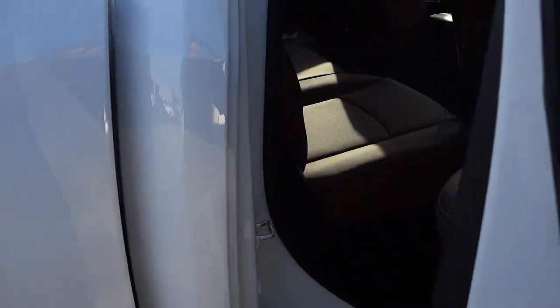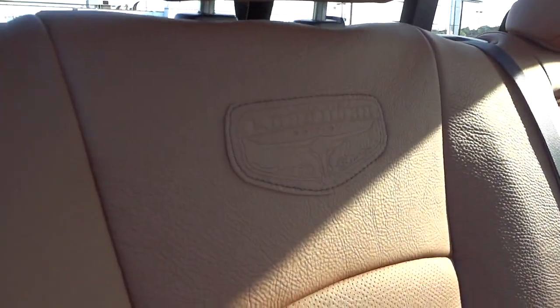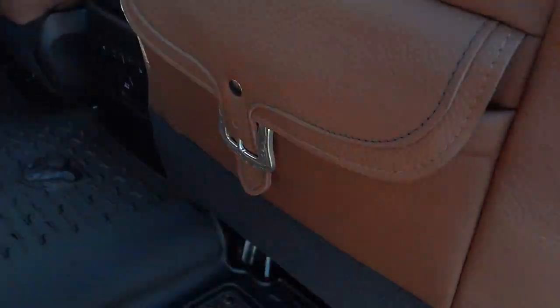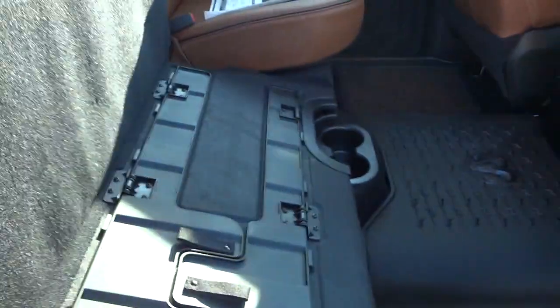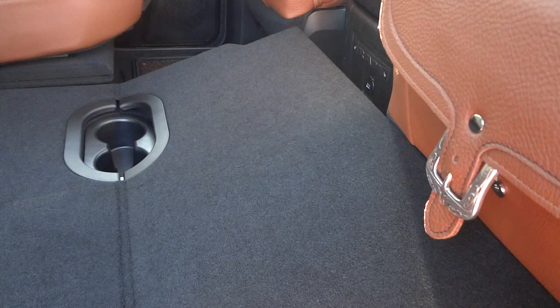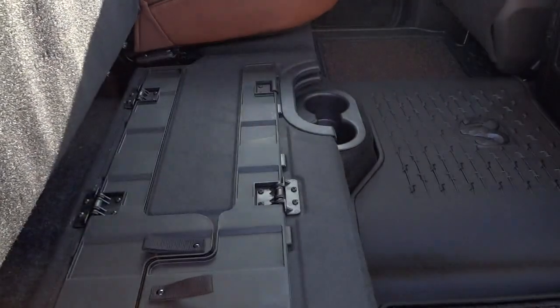This is a crew cab truck, so you have the full-size back door with plenty of room for passengers. There are badges here, and a belt buckle-looking design that is actually magnetic but still has that belt buckle look. The seat lifts up and has a fold-flat feature — it folds flat in case you want to pick up something from Lowe's that you don't want to put in the bed. The legs fold out to give a stable surface. Under here is your Alpine subwoofer and amplifier.